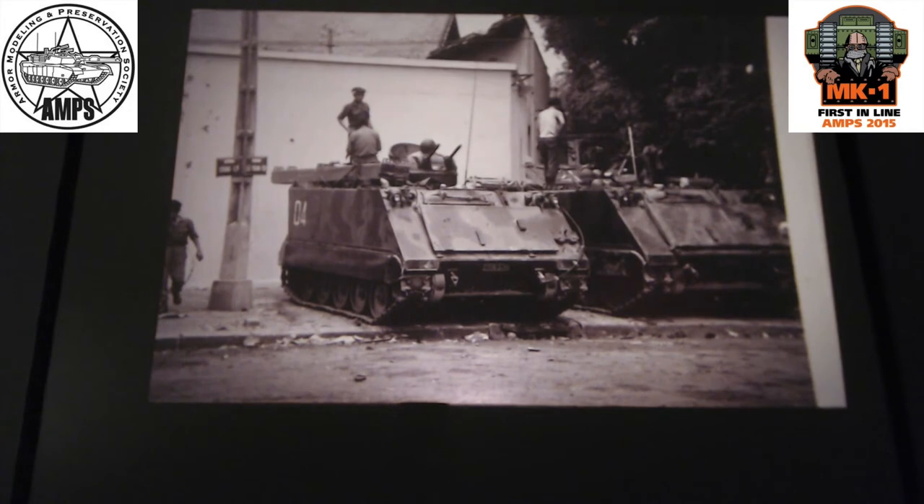If you have an M113 - this is one of the new vehicles we gave them, along with M114s. These were stationed very close to Saigon many times to provide support for the government. Armored troops became known as 'coup troops' because they would be called in to support the president or whoever the ruling regime was - if there was some sort of revolt going on in the streets of Saigon, you would see these. These are camouflaged - probably a purplish-brown, green, and maybe some tan.